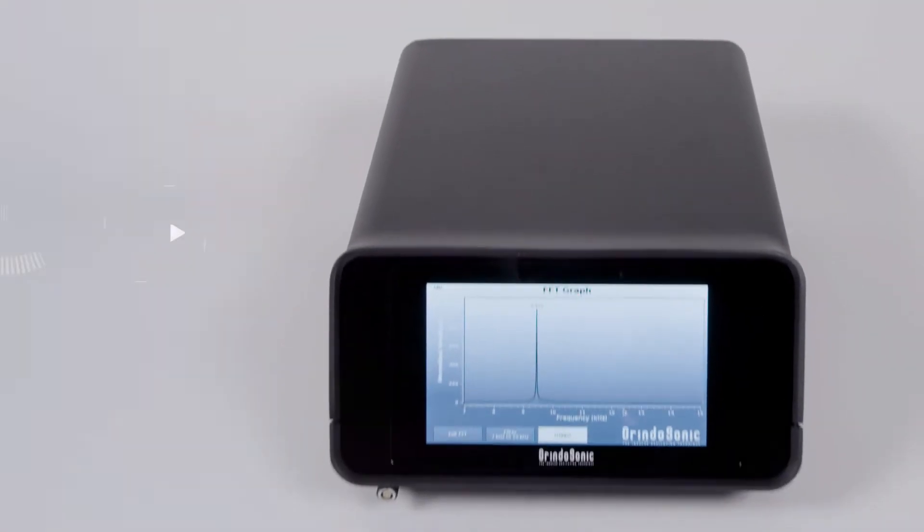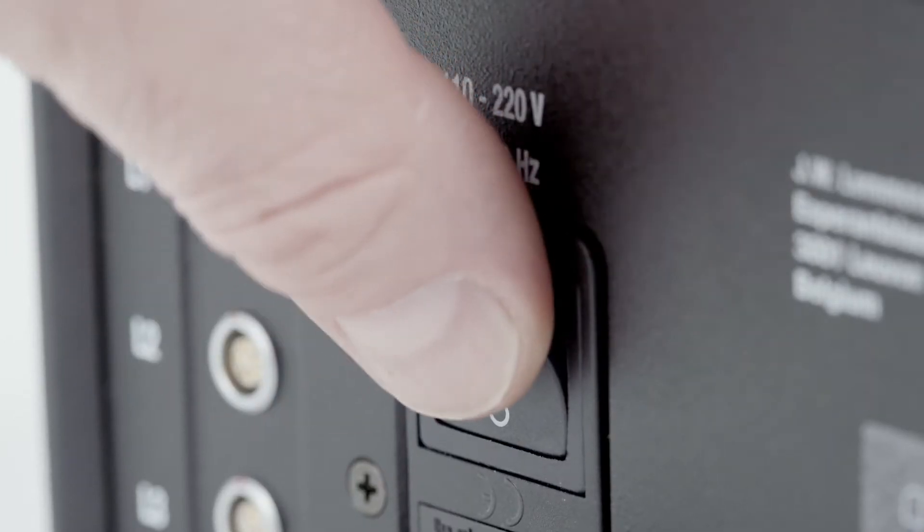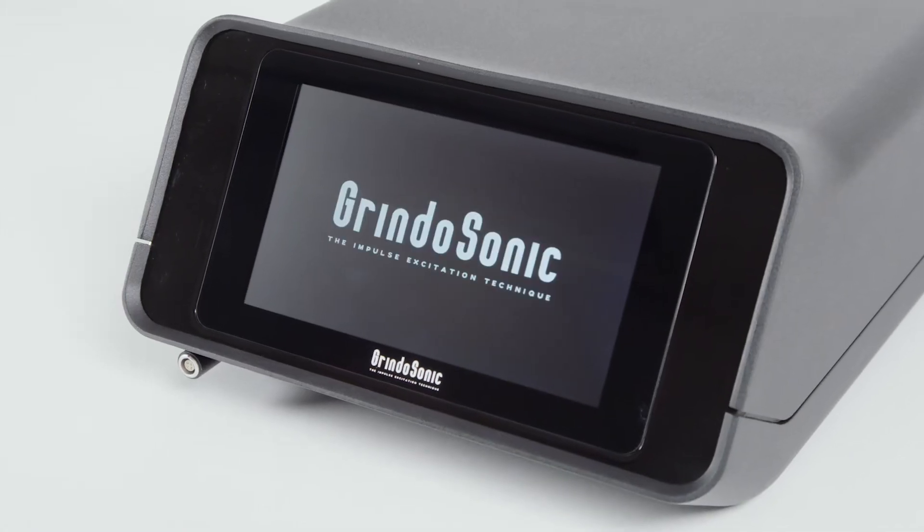Grindosonic is the market leader for non-destructive testing of materials. And with the release of the new Grindosonic MK7, measuring and testing has become even more versatile and user-friendly.